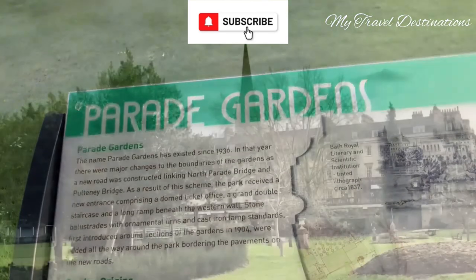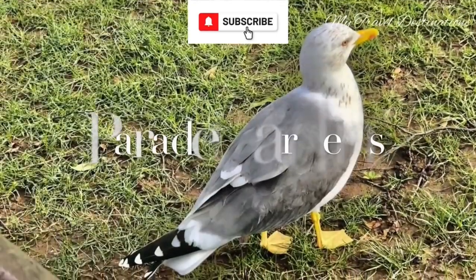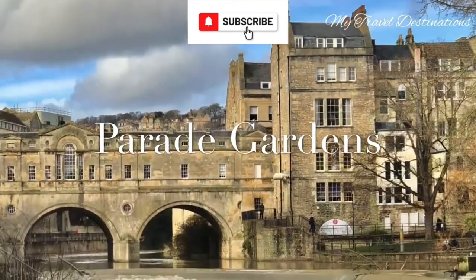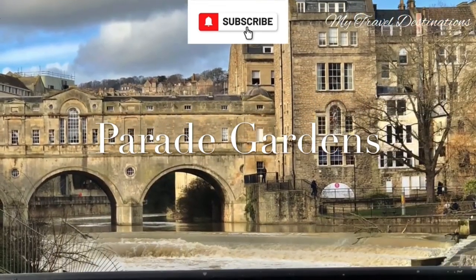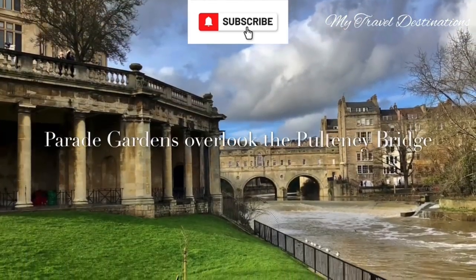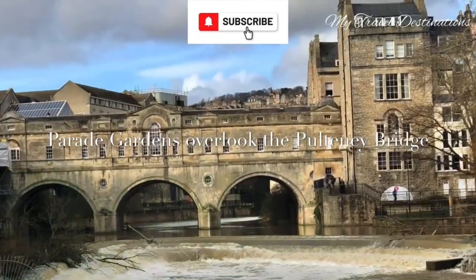Not far from the city, we witnessed another famous tourist attraction: Parade Gardens. What makes Parade Gardens very unique is that from there you can see Pulteney Bridge, the action of the water, the weir, and it is just wonderful.